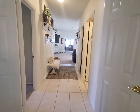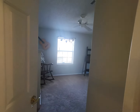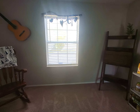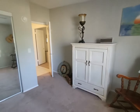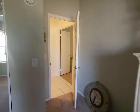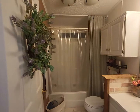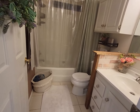Then we'll go to the guest bedroom. Right now they're using it just as an extra space, but it's large enough for a full bed set. Another closet in here. And right next to that is the guest bathroom — so cute. I just love the way this house is decorated and the way they've got it set up.